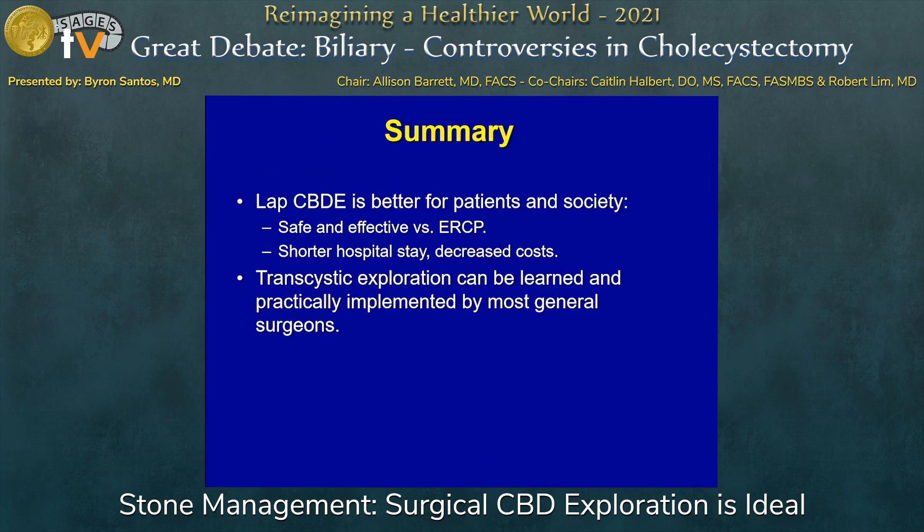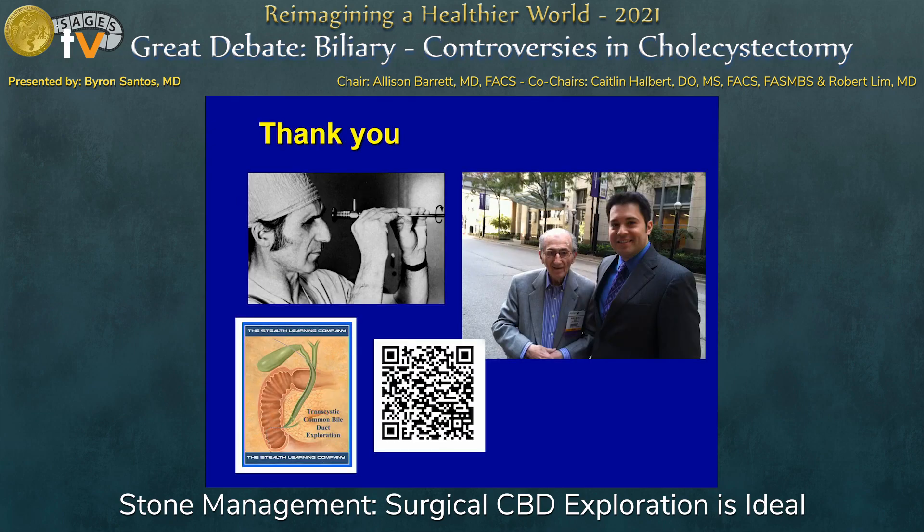In summary, bile duct exploration is better for patients and for society. It's as safe and effective as ERCP, with shorter hospital stay and decreased costs, and transcystic exploration can be learned by most general surgeons who perform laparoscopic cholecystectomy regularly. I want to thank the panel and SAGES again, and also Dr. Bercy, who has really been an inspiration for me during this journey.